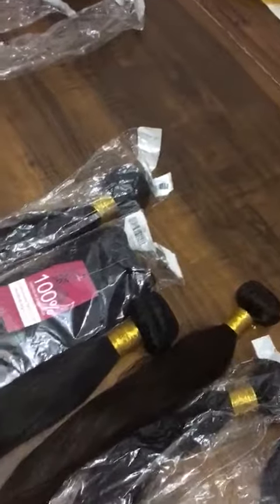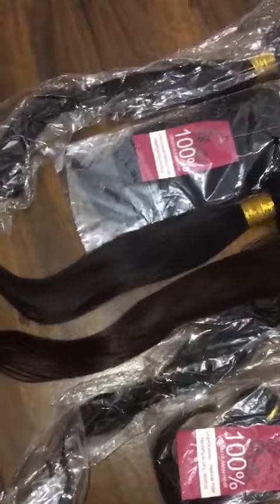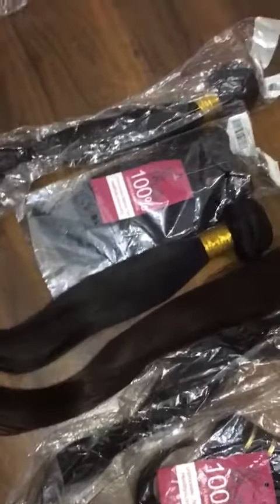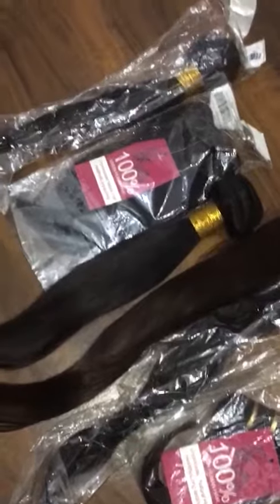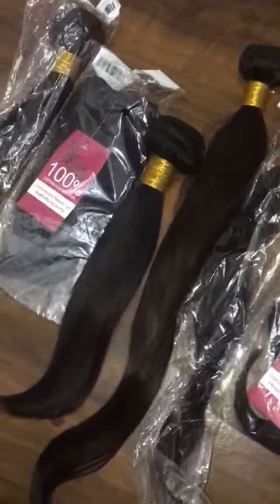Here guys, there's the hair. If you're looking to get yourself hair, I definitely recommend them. The service is really great, the communication with Linda the seller is excellent, and shipping is really fast. Once you've made your payment, the hair usually arrives within three to six days. So yeah guys, if you're looking to get yourself a supplier, this is the way to go.